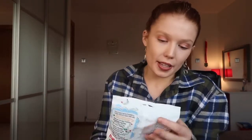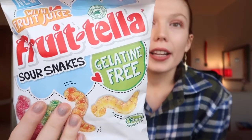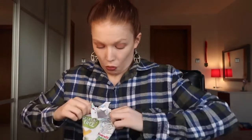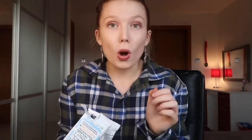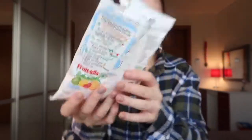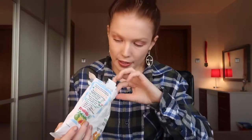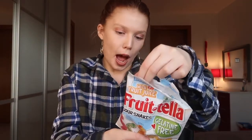On to the next thing — so these are the Frutella Sour Snakes. They have been vegan approved and are gelatin free. They sound really nice. They kind of remind me of the ones that you get in M&S. Oh, they're smaller than I thought they would be. I'll show you guys — they're quite small. I was thinking the M&S ones have the massive ones. What colour, what flavour? They're Tropical, Lemon, Apple, or Raspberry.